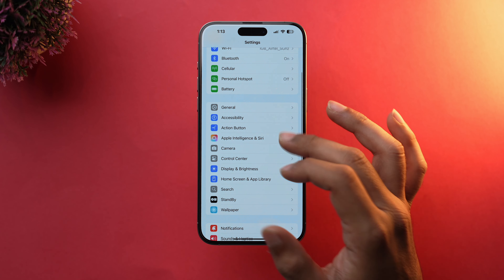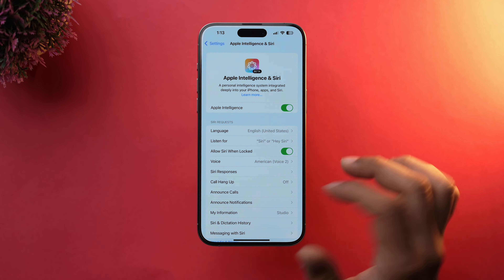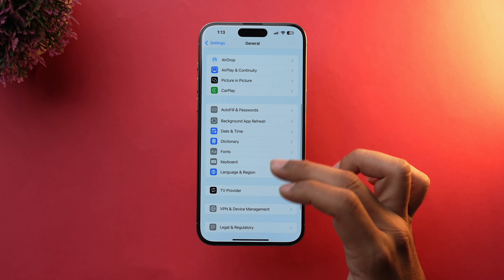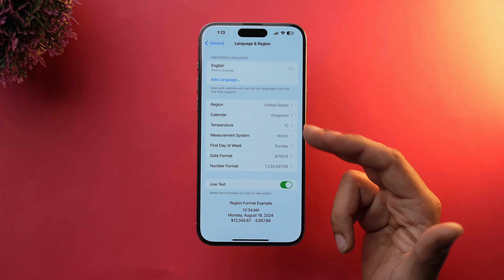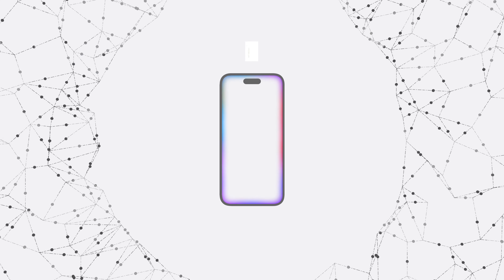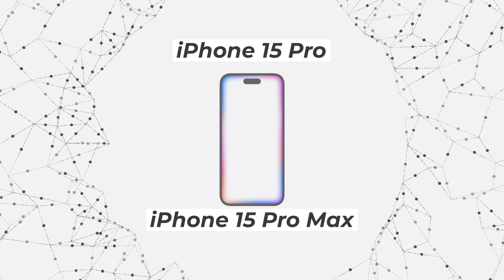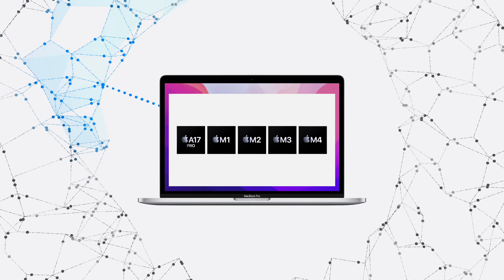Now let's talk about availability and limitations. For now, Apple Intelligence will only work if your iPhone is US-based, or if you have set the region to US and the language to US English. Additionally, Apple Intelligence is currently only available for the iPhone 15 Pro series — that is the iPhone 15 Pro and Pro Max — and for all iPads and Macs running on the M-series chip.